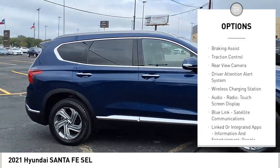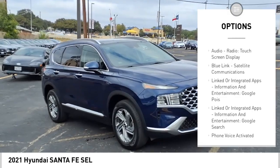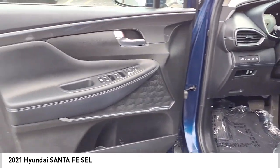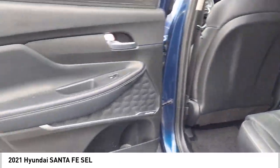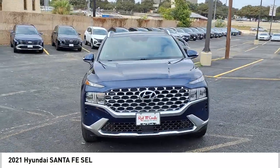Stability control, power brakes, braking assist, traction control, rear view camera, driver attention alert system, wireless charging station, audio radio touchscreen display. Wouldn't you look great in this vehicle? Stop in today and see for yourself.